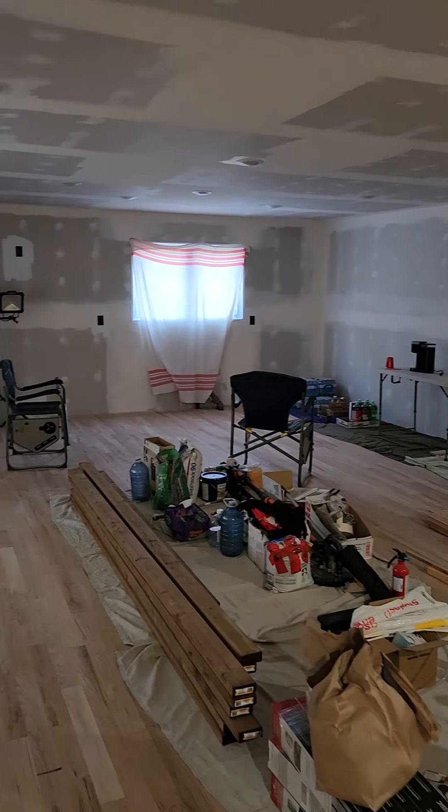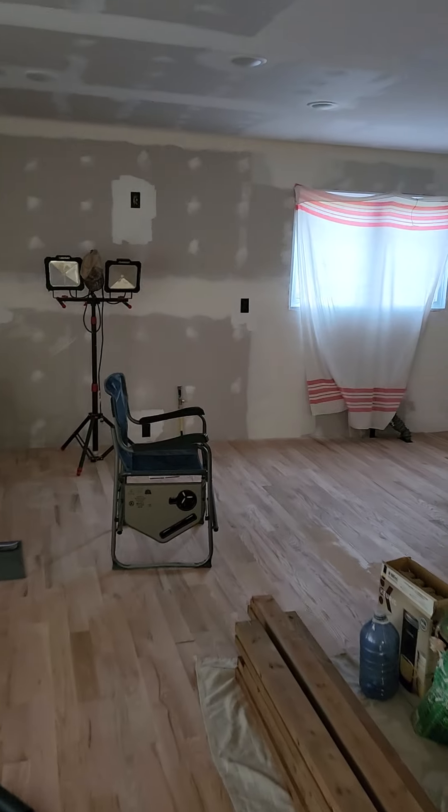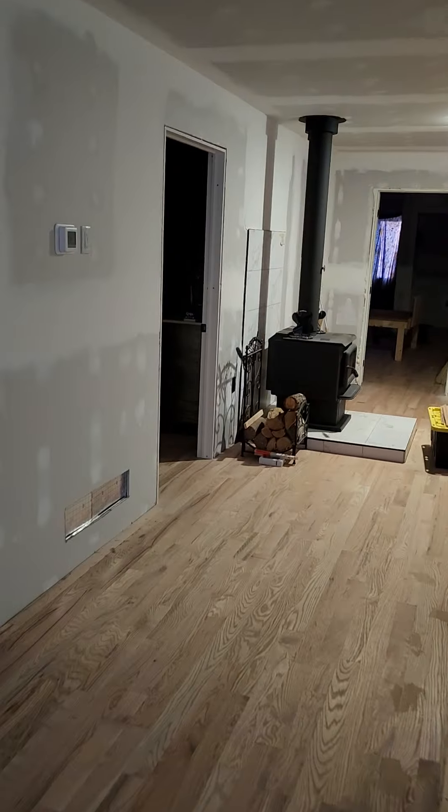Hello, all you amazing people. So I'm at that point now — this is just a short video to show you that I am ready for sanding and sealing. The whole house is finally officially done; the hardwood floor is now installed.